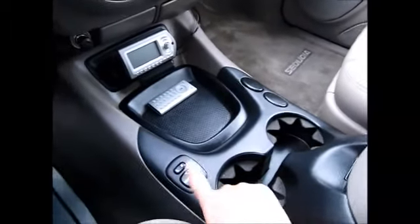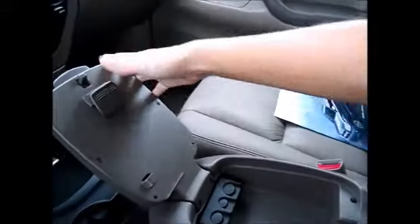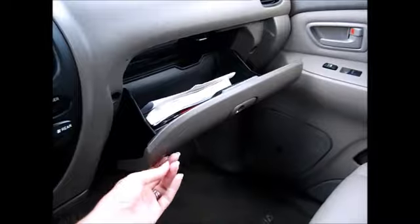You have your side mirrors and a couple of extra cup holders. There is a notepad, extra change holders, and it opens up the opposite way for more storage. The original owner's manual and everything is in the glove compartment.